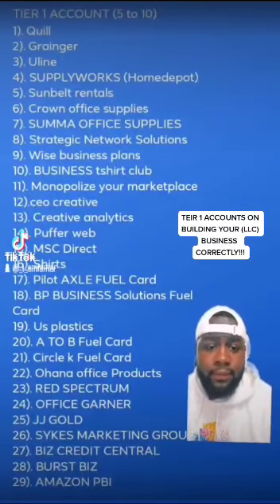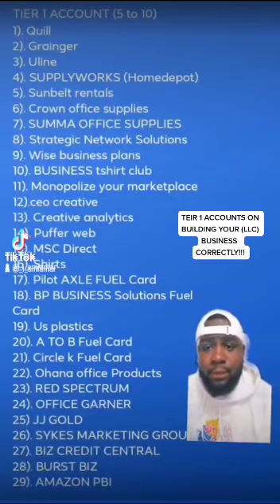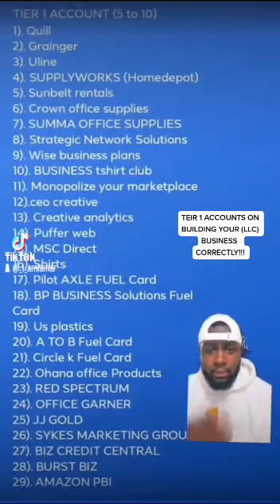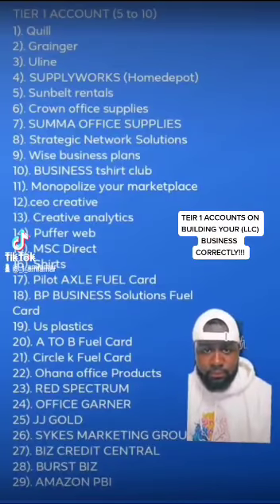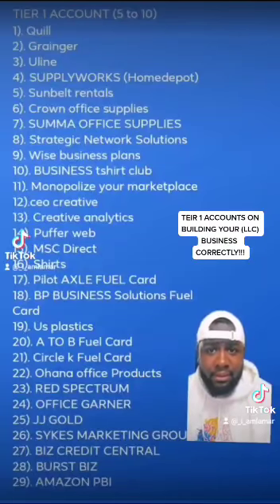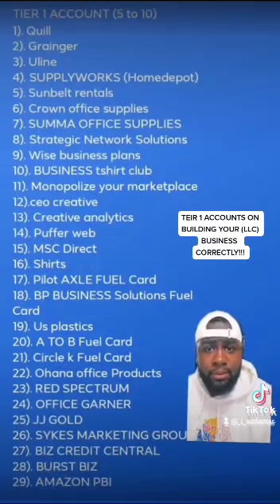I've heard some people say fourteen. As you can see from one to twenty-nine, what you have to be mindful of when you're getting these accounts — please call them and know what the minimum amount of purchase is that you have to do in order for that account to report. It may take three months, maybe four months of purchasing something and then waiting thirty days.